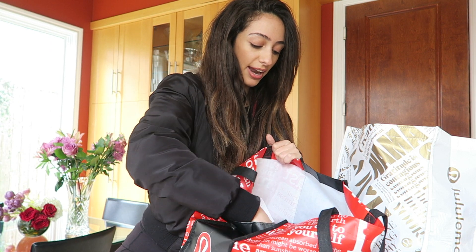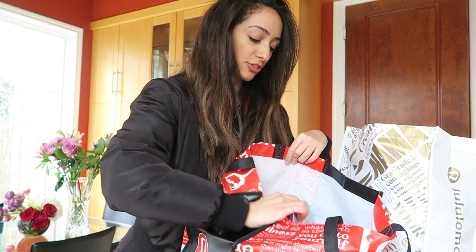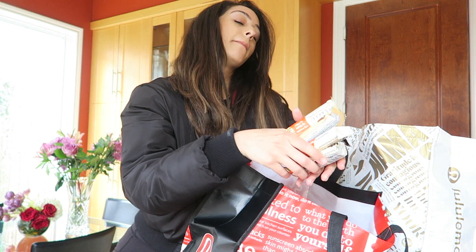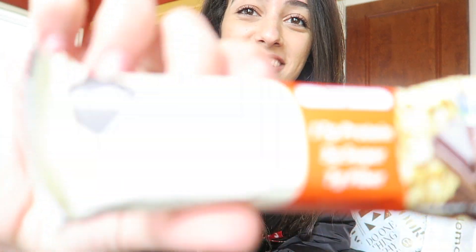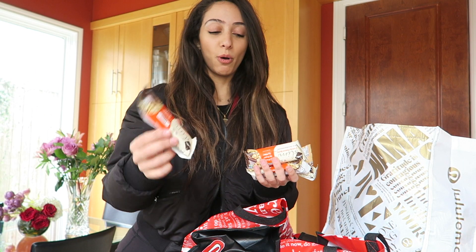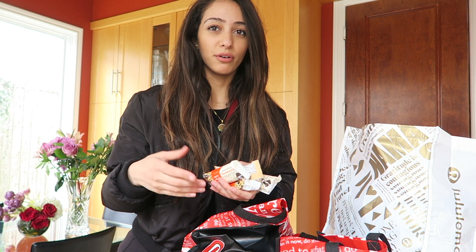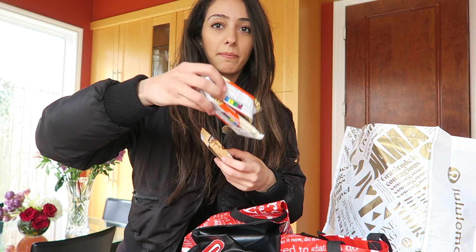I got all different flavors — raspberry, blueberry, vanilla, and another vanilla one. And then I got a bunch of protein bars. You Go Slim has always been my favorite protein bar of all time. I've never gained weight or felt bloated from them, and they've always kept me full. So I got a bunch of those.